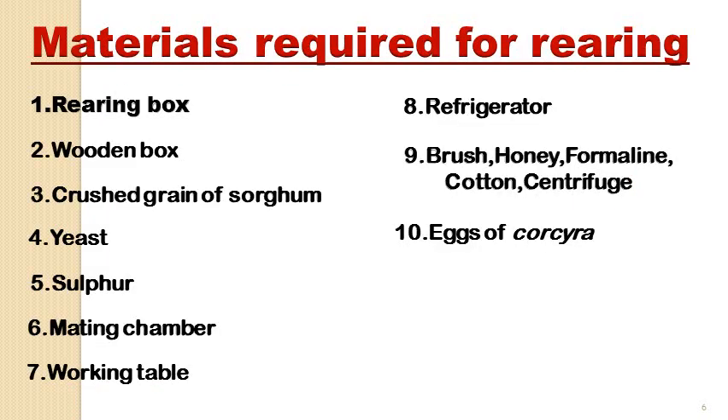For the rearing of Corcyra cephalonica in the laboratory, the following materials are required: a wooden rearing box, mating chamber, media, crushed sorghum grains, yeast, sulphur, and a refrigerator. Other accessories include a brush, honey, formaldehyde, cotton plugs, and a centrifuge tube.